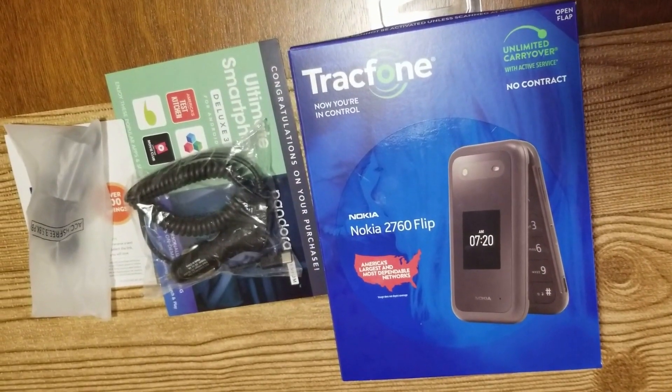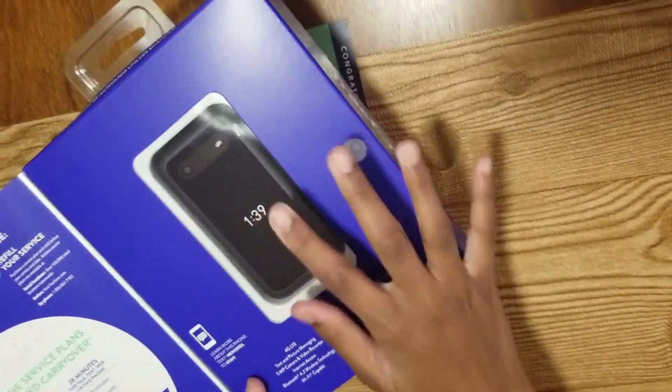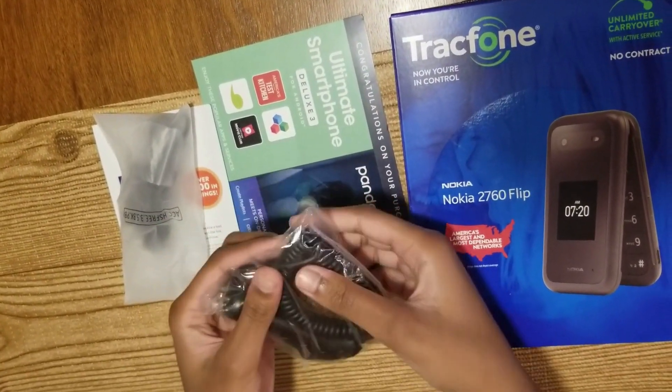This phone comes with a one-year prepaid connection and also comes with two accessories. I think this is a pretty good deal for $30. So this is the phone — let's see how it looks. We'll open this in a moment. Then we have this car charger.